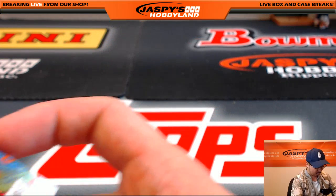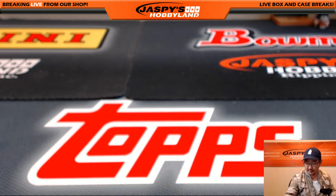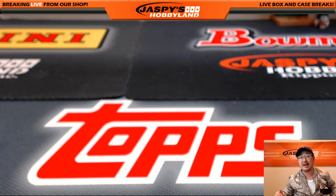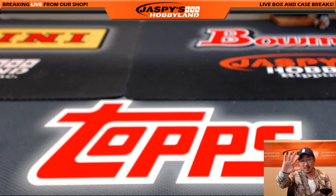So there you go ladies and gentlemen, that was your one box random pack break of Upper Deck Marvel Masterpieces. This was break number 15 from the website jaspyshobbyland.com. Break 16 is already there — only $20 a random pack, get it going. Thanks a lot everyone, we'll see you next time.